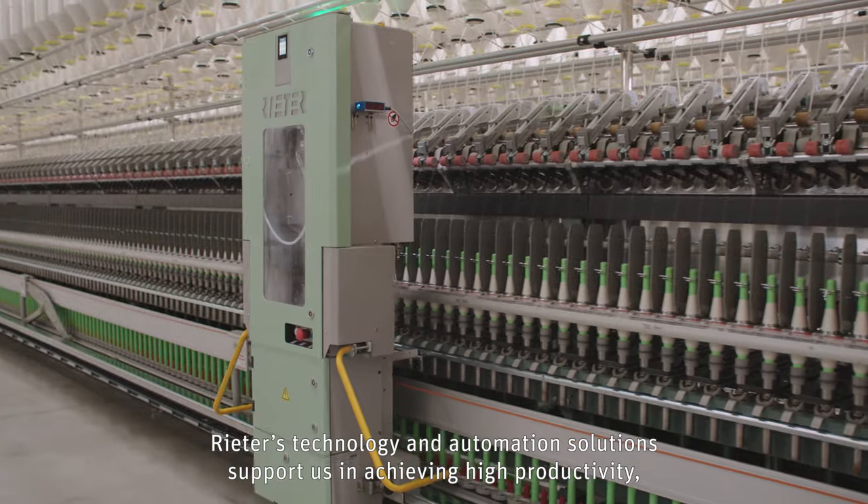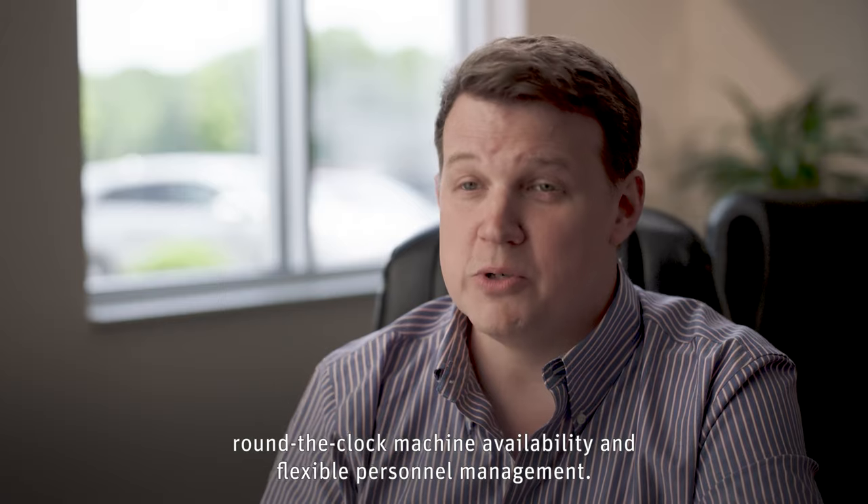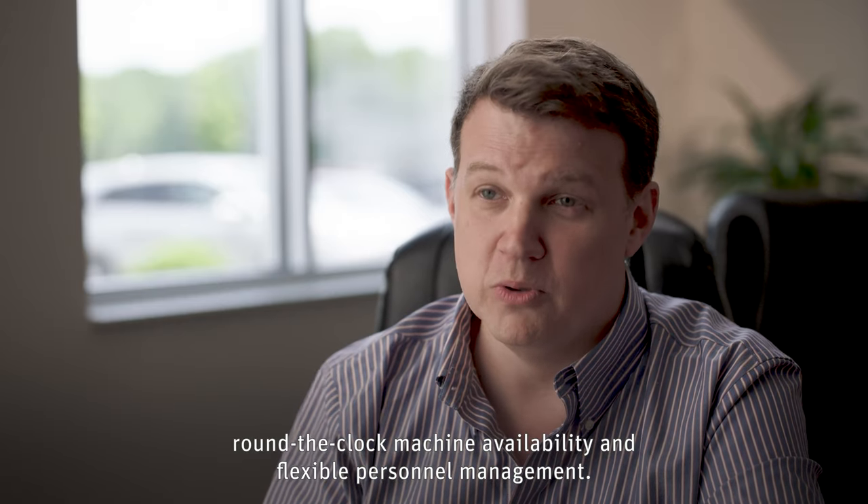Rieter's technology and automation solutions support us in achieving high productivity, round-the-clock machine availability, and flexible personnel management.